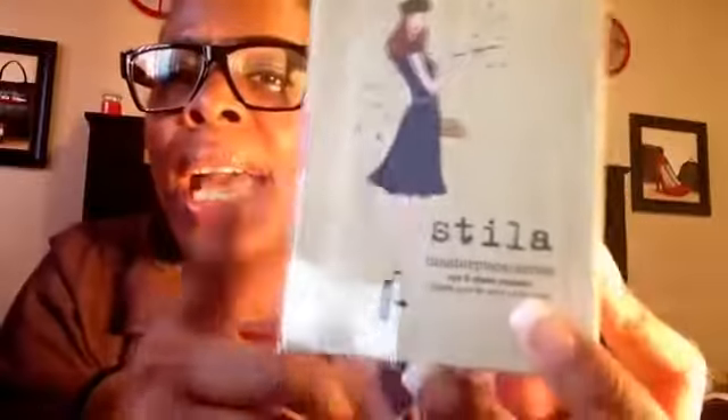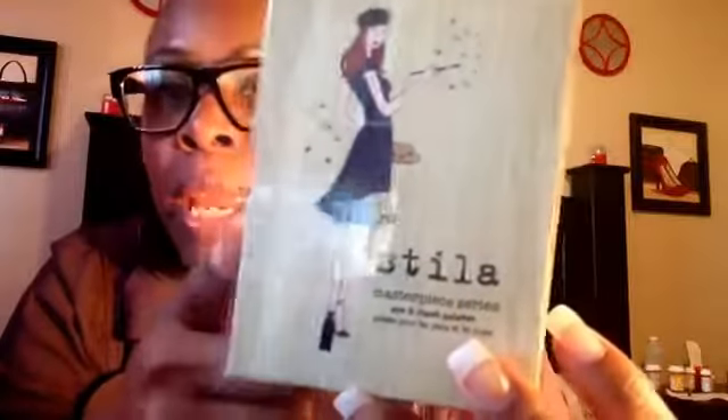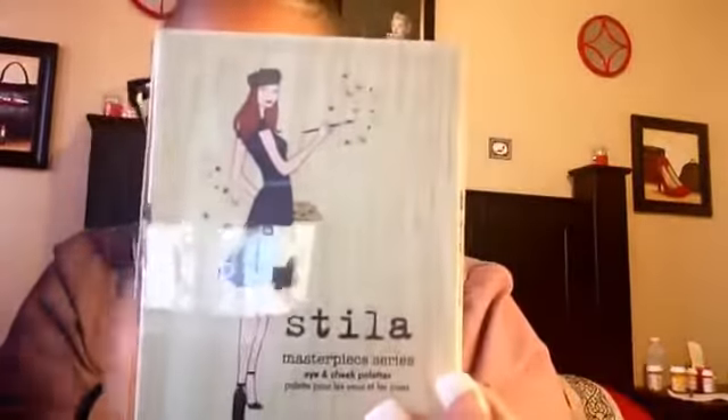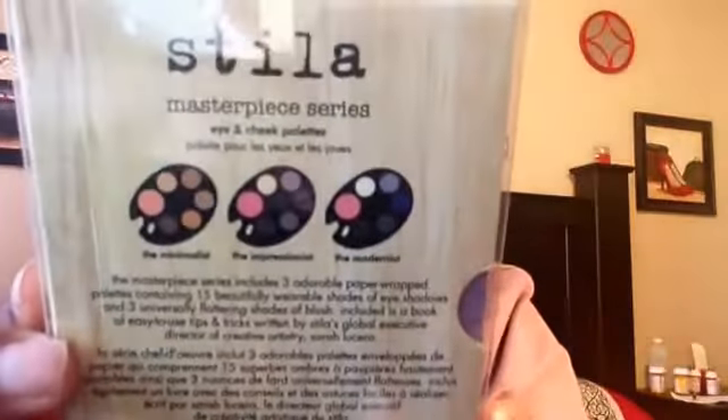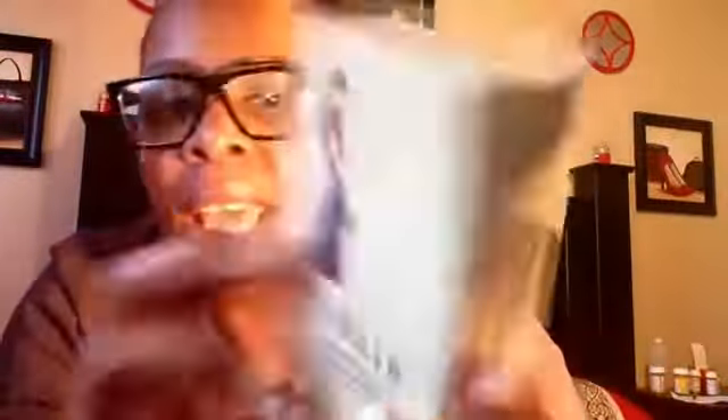Now, I'm going to show you guys this but I'm not going to go into detail because I'm going to do a separate review. This is from Steele and it's called the Masterpiece Series Eyes and Cheek Palette. The reason I got this is because I'm doing a sip and paint party — if not that, a glam party — and this just inspired me. It comes with three, but I think I'm going to get another one to give away. It was $16.97 at Nordstrom's Rack.